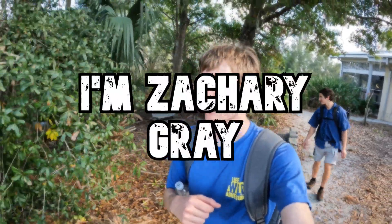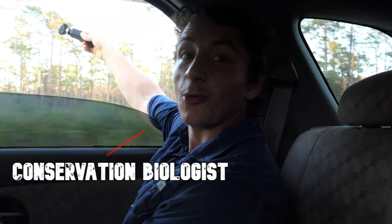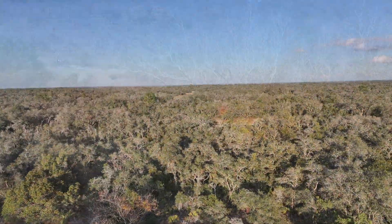Hey guys, I'm Zachary Gray, and on this adventure we'll be searching for America's most venomous snake. It's gonna be a tough hunt, but with a crew of Ben, Spencer, and Cole, we definitely had the experience to get it done.